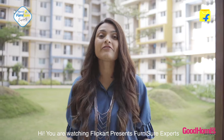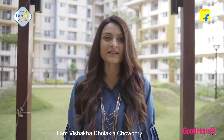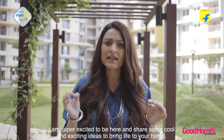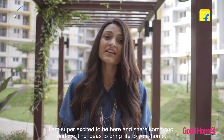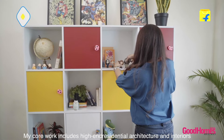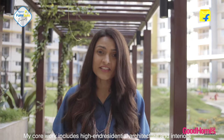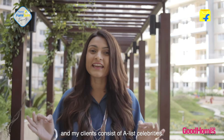Hi, you're watching Flipkart Presents Furniture Experts and I'm Vishakha Dholakya Choudhury. I'm super excited to be here and share some really cool and exciting ideas to bring life to your home. My core work includes high-end residential architecture and interiors, and my clients consist of A-list celebrities.